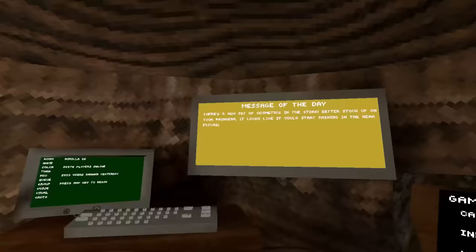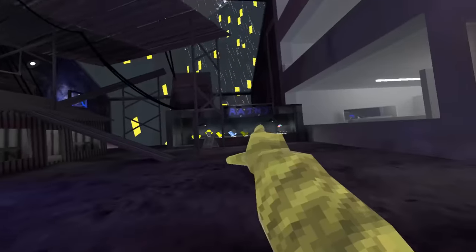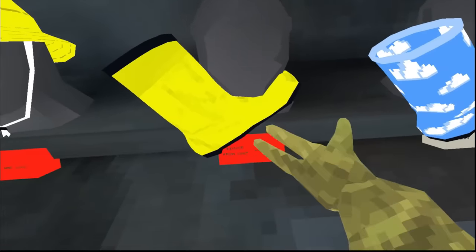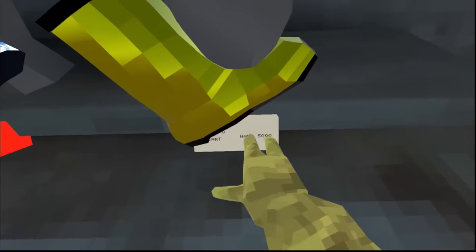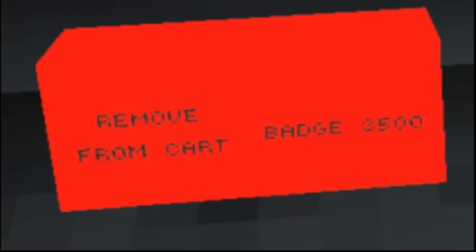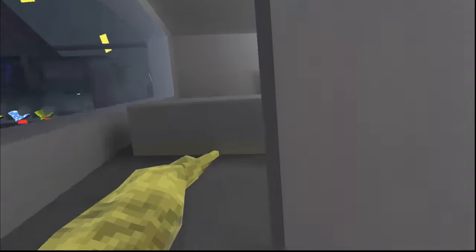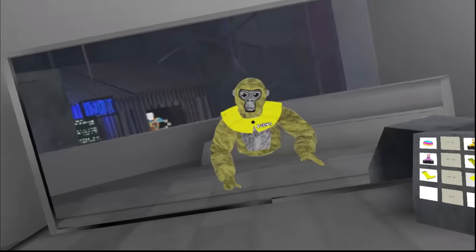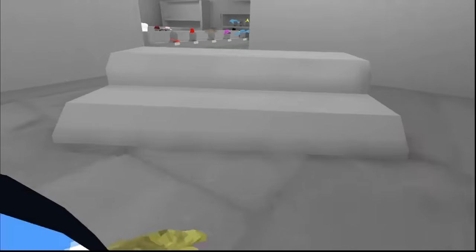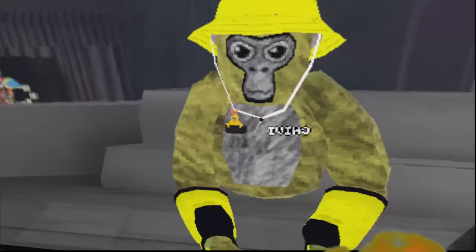Today we have a brand new update. Let's check what's new. There's a brand new set of cosmetics in the store — better stock up on your rain gear, it looks like it could start raining in the near future. We have a yellow raincoat for 2,000 shiny rocks, a rain hat for 2,000, rain boots for 4,000, cloudy boots for 4,000, and golden ones for 5,000. We also get three Easter badges — cute tiny monkeys — for 3,000 shiny rocks, which is too much for a badge. Finally, we get one Easter egg hat for 2,000 shiny rocks. This could mean that Lemming is going to add weather changes to Gorilla Tag, like he recently did with nighttime. Here's the raincoat — this could be the beginning of jackets in Gorilla Tag. The cloudy ones are probably my favorite. I'll probably save my shiny rocks for now. Happy Easter, everyone.